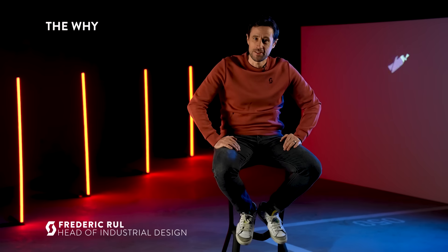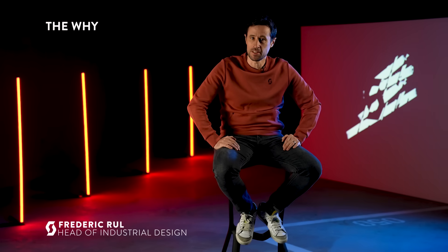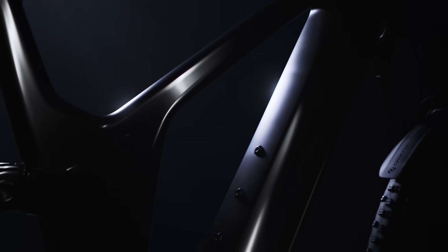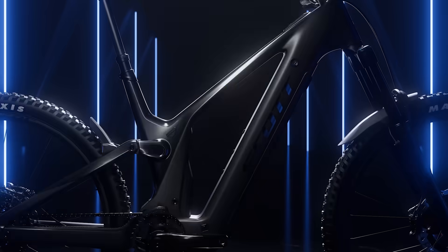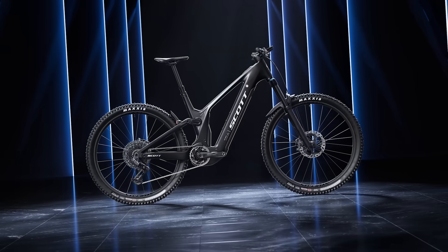Hello, I'm Fred, Head of Industrial Design at Scott, and I will explain the design story behind the Patron. Since the beginning, the core idea we had in mind for this new Patron project was to find the perfect balance. Because we believe this is the definition of what must be a great all-rounder EMTB. To achieve this goal, we drew a parallel to music, where finding the balance is crucial to create harmony.